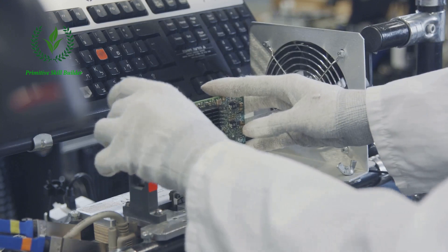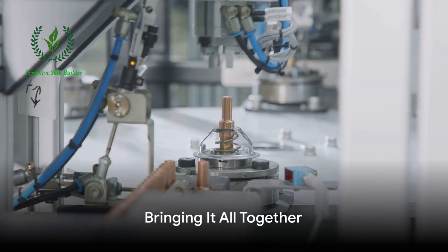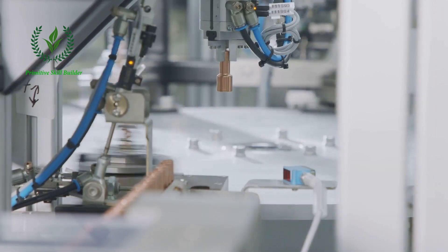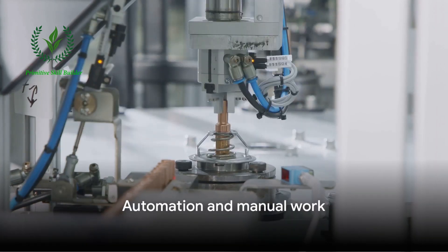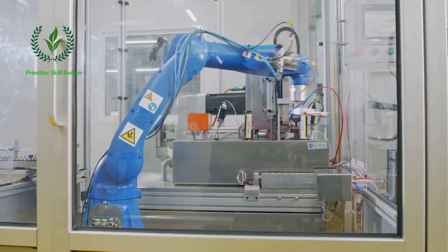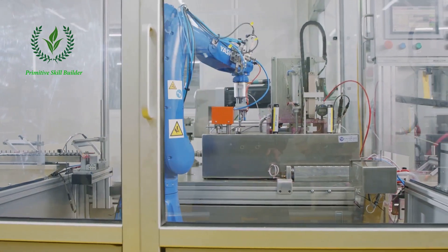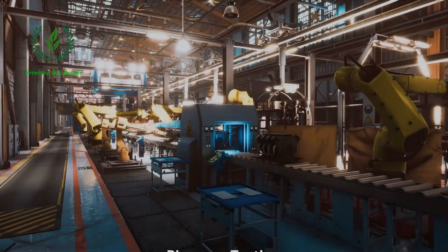The assembled screens are then rigorously tested for quality and performance. The assembly line then brings together the motherboard, screen, and other components like the camera, battery, and speakers. This process is a mix of automation and manual work. Robots handle the precise placement of components, while human workers oversee the process, ensuring every smartphone meets Samsung's high-quality standards.